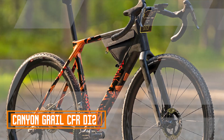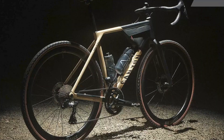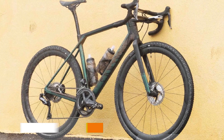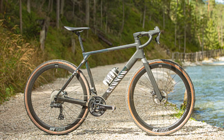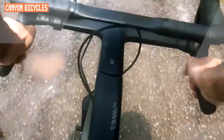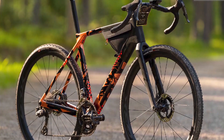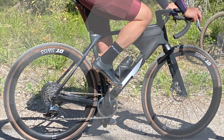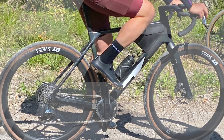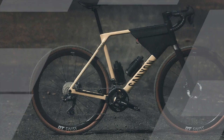The Canyon Grail CFR Di2 is a high-performance gravel bike that seamlessly blends cutting-edge technology with innovative design to provide riders with an exceptional cycling experience. At the heart of this bike is the Di2 electronic shifting system, which offers precise and reliable gear changes with the push of a button. This not only enhances your overall riding efficiency but also reduces the strain on your hands, especially during long gravel adventures. The Grail CFR Canyon Factory Racing frame is constructed from lightweight carbon fiber, making it exceptionally strong and responsive while keeping the weight to a minimum. The unique double-decker handlebar design, known as the Hover Bar, provides extra comfort and control, allowing you to tackle rough gravel terrain with confidence, and also enhances the bike's aesthetic appeal, setting it apart from traditional gravel bikes.